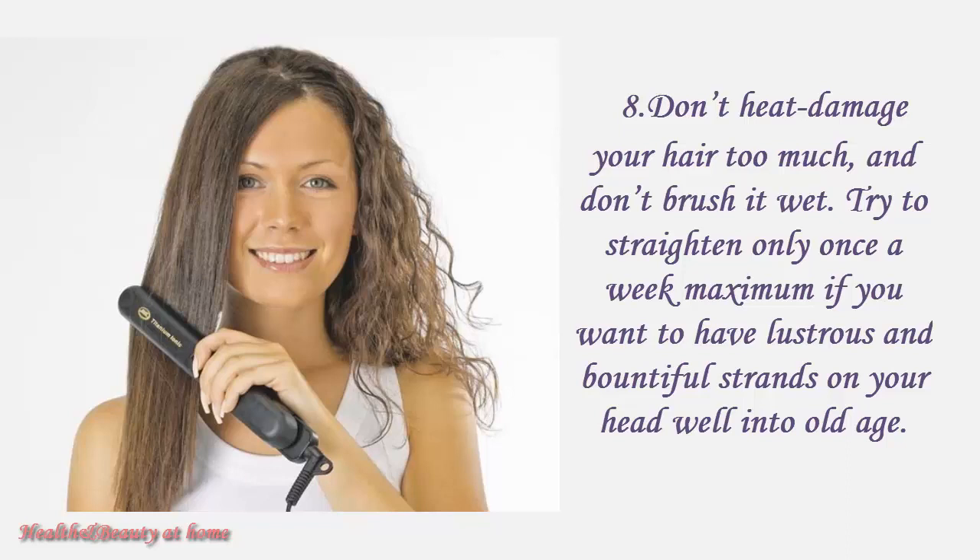Don't heat damage your hair too much, and don't brush it wet. Try to straighten only once a week maximum, if you want to have full and bountiful strands on your head well into old age.